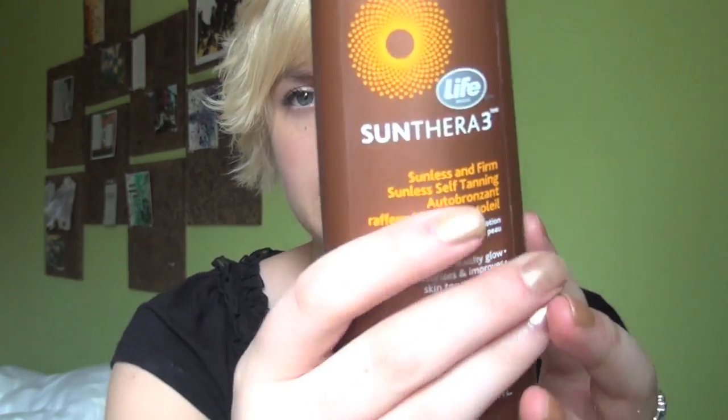It just made me streaky and orange — I would have a huge streak right down in here. That's not really ideal. But I have been using this, which is a Life Brand, it's on Thorough 3, and I really like this one.